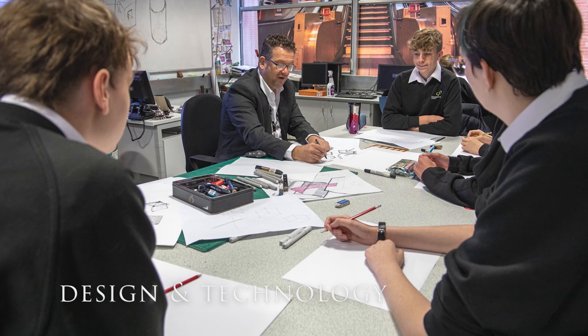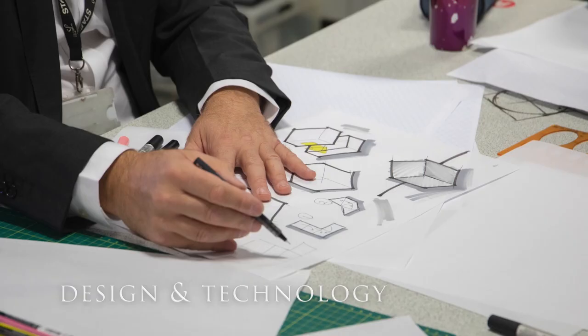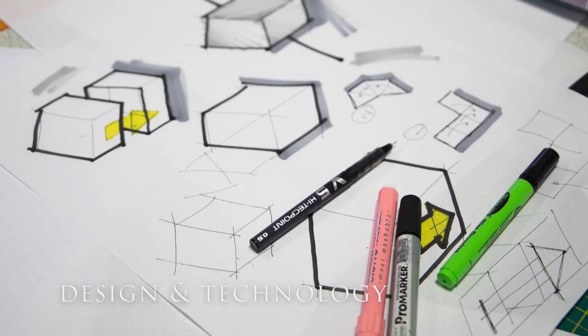In electronic products, pupils will use electronic resources and equipment to build and design electronic circuits. Within food and nutrition, they will design recipes and create food products while learning about nutrition and very important life skills.